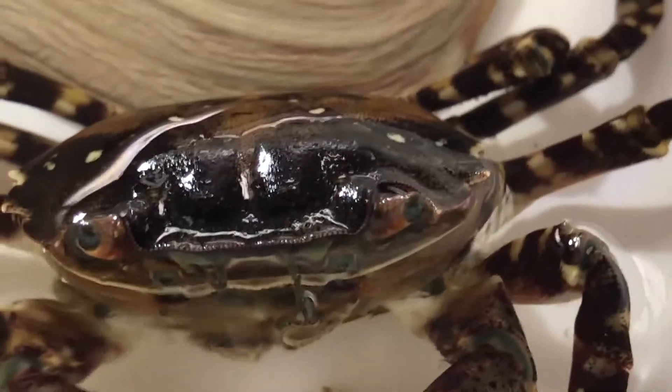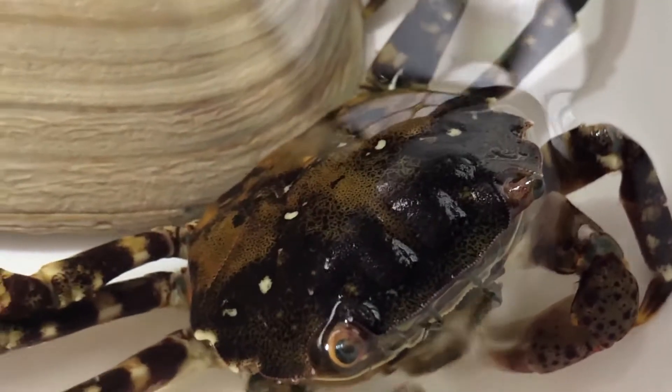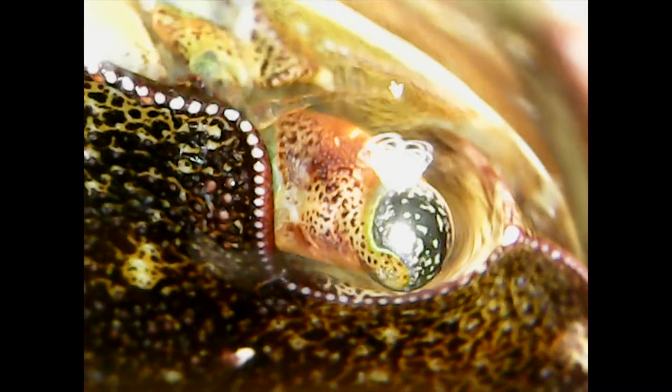A crab has three pairs of walking legs, two claws, and two swimming legs. Here are this crab's eyes. Between the eyes, you see antennae.